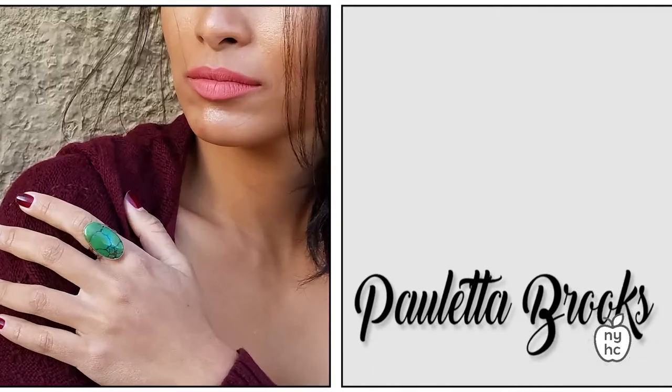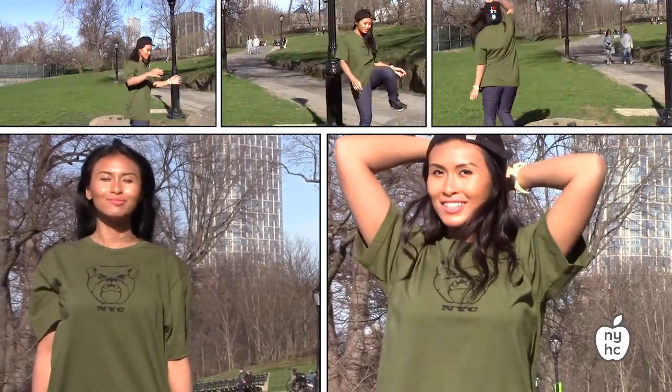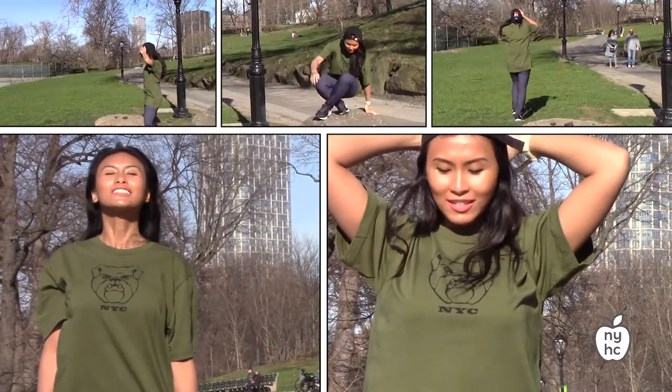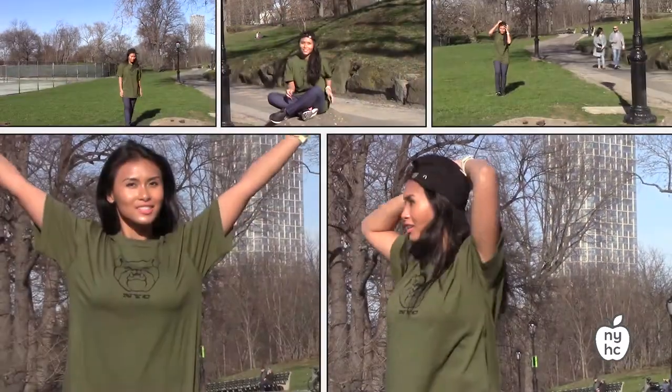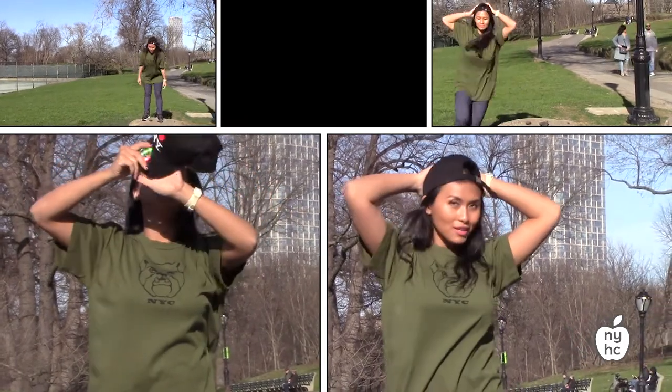Here we have a unisex bulldog t-shirt made from 100% organic cotton and printed with water-based ink. It's got this really cool design of a bulldog with a cute little face. It's perfect for hanging out, going to see friends on the weekend, or going to a cool summer concert.